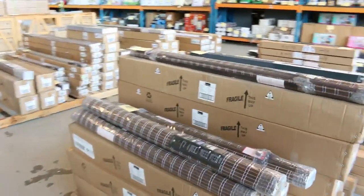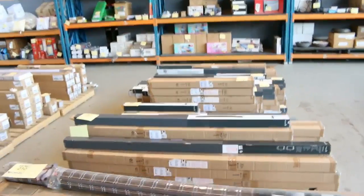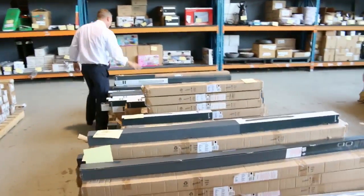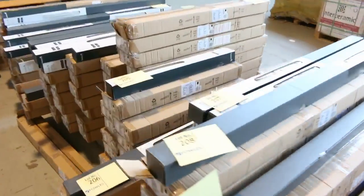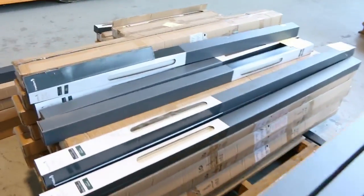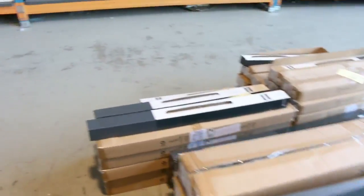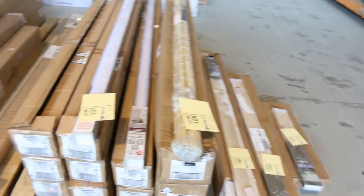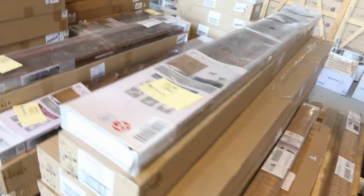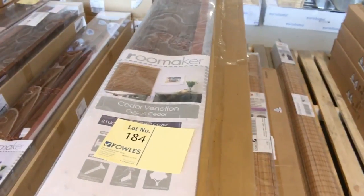There are plenty of blinds in tomorrow. We've got a heap of roller blinds — silver sheer and block out in a natural cream colour. Sizes include 60cm, 120cm, 150cm, 180 and 210cm, so all the standard sizes. You're looking at between about $10 or $12 through to about $25. Really good buying on those.